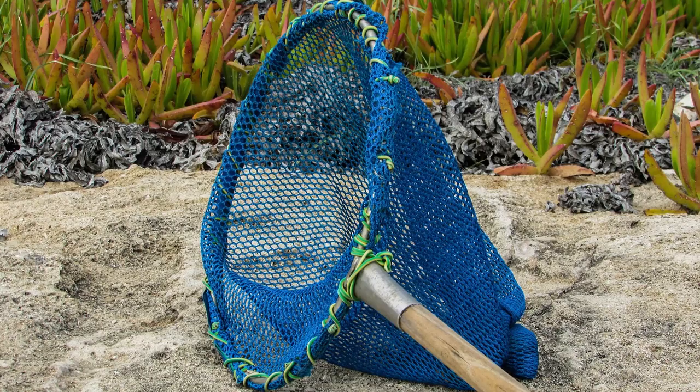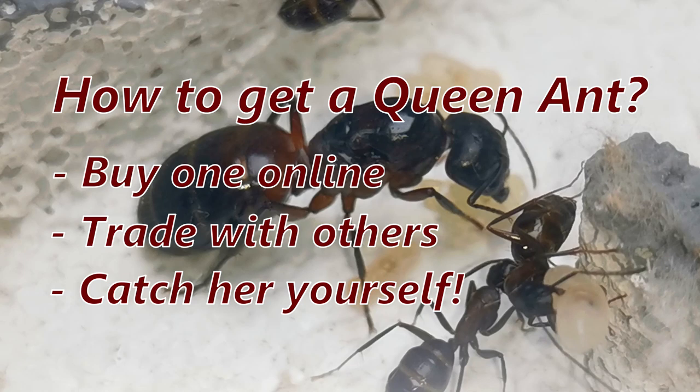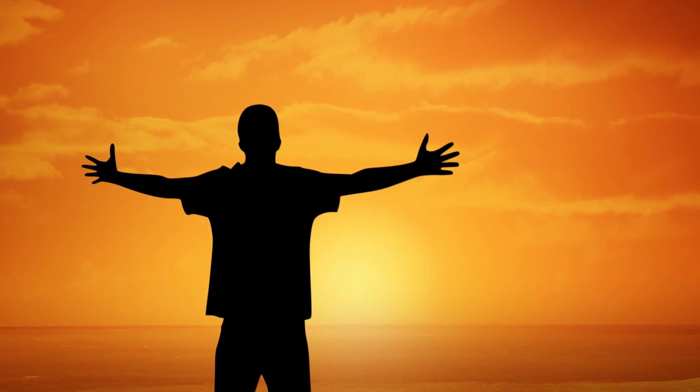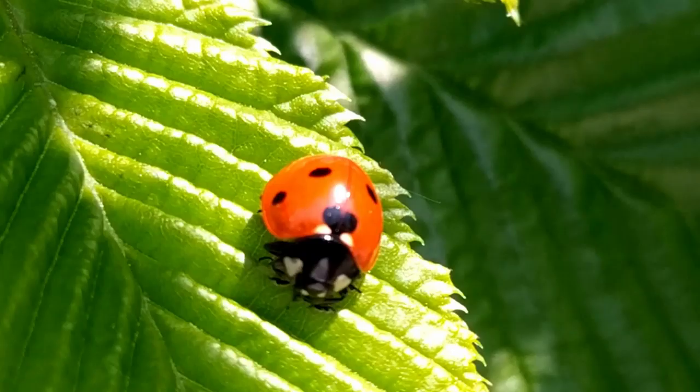Do me a favor and smash that thumbs up button and subscribe with the bell icon if you haven't already — that lets me and YouTube know that you like my content. Now let's get outside! Today is a very sunny, warm and humid day of May here in Austria, which means we have good chances to find and eventually catch one or even more queen ants.